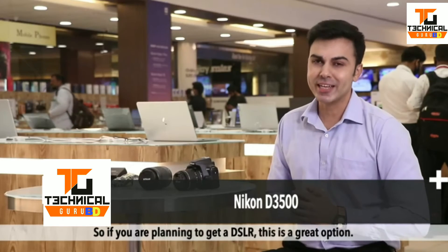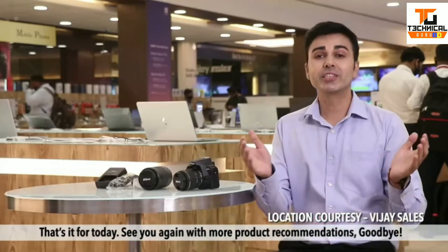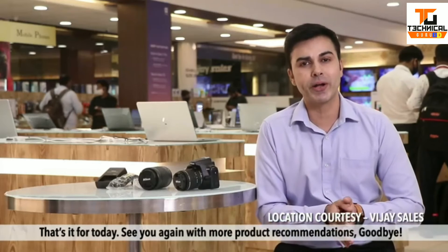So if you are planning to get a DSLR, this is a great option. That's it for today — see you again with more product recommendations.